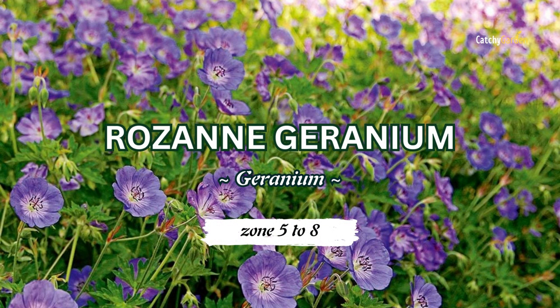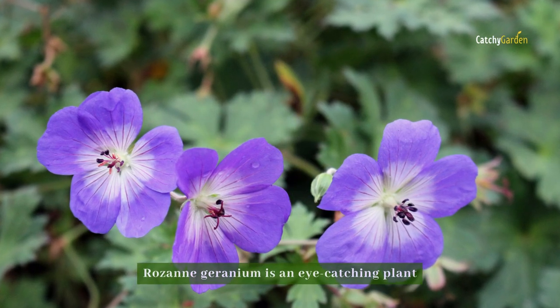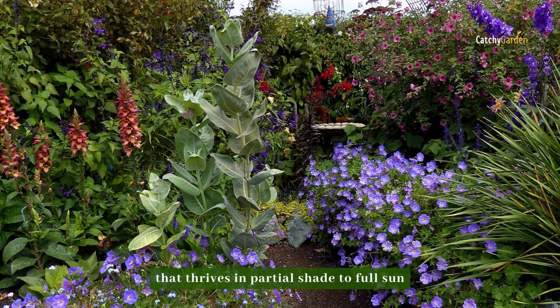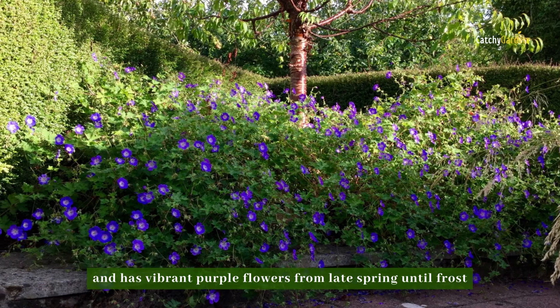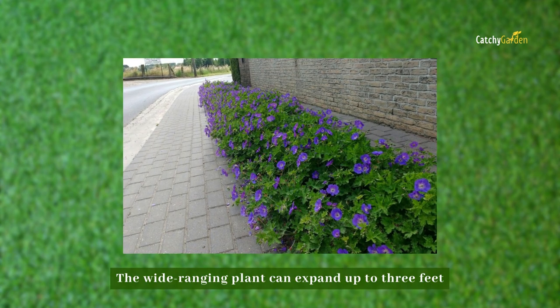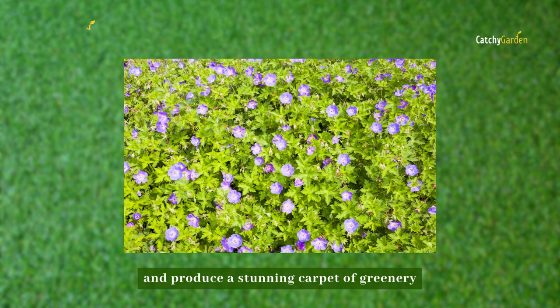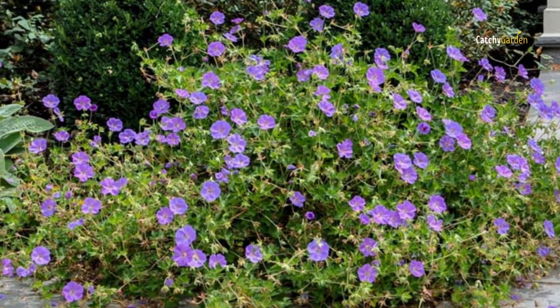Number four: Rose Geranium. Rose geranium is an eye-catching plant that thrives in partial shade to full sun and has vibrant purple flowers from late spring until frost. The wide-ranging plant can expand up to three feet and produce a stunning carpet of greenery. Plants in climate zones five to eight can survive with this species.